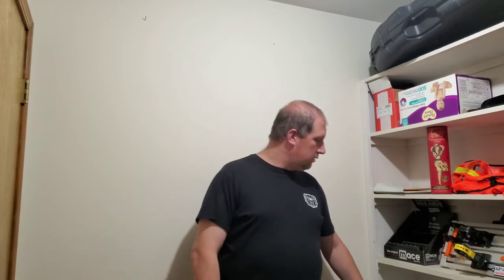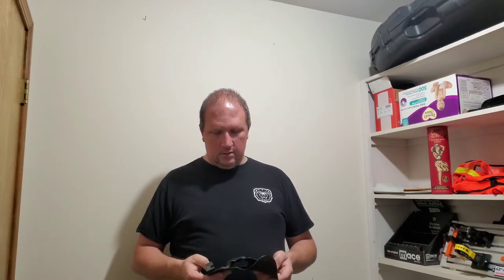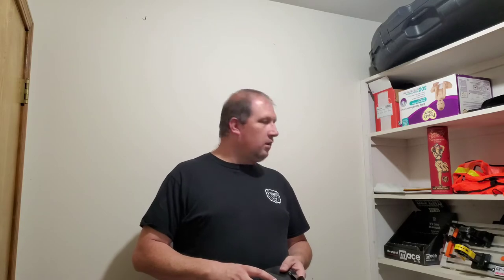Hey guys, Jason with JLS Public Safety. I want to talk tonight about holsters and nothing in particular. I'm actually going to unveil a holster I've never seen before in my life, by a company I know nothing about. This has been spawned from Facebook advertising — I see a lot of advertisements for this company on Facebook, Instagram, and even YouTube. So let's get into it.